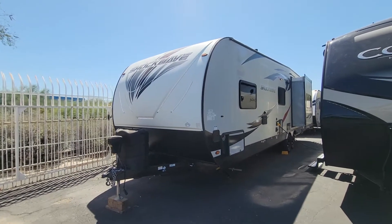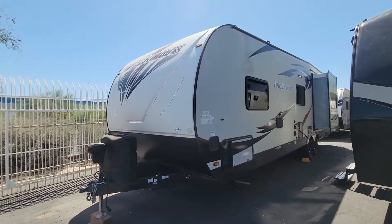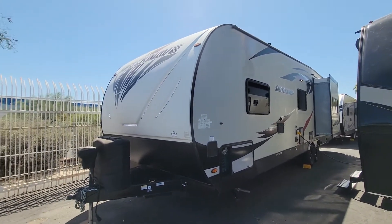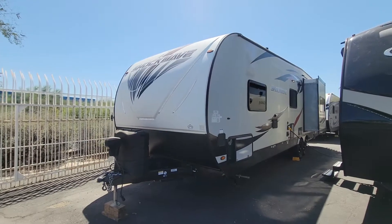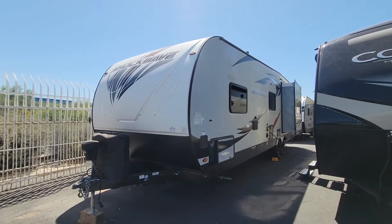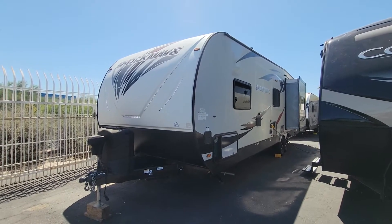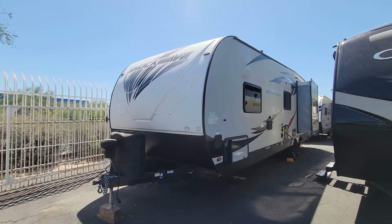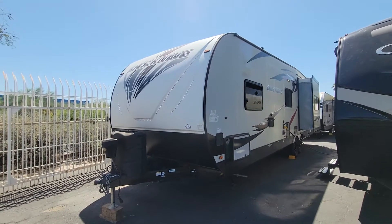Hello and welcome back to another RV walkthrough. My name is Taylor Quayle. We're here at Padada RV Center and today we're looking at a 2019 Forest River Shockwave 27RQDX. This is a single slide double axle toy hauler with just under 16 foot of cargo storage capacity. We're gonna look at the four corners, check out some of the compartments, and then we'll jump inside and see what that has to offer.